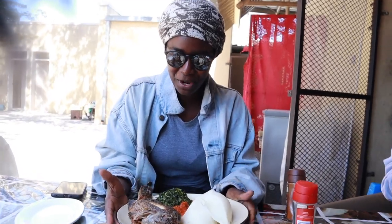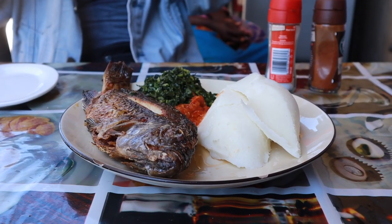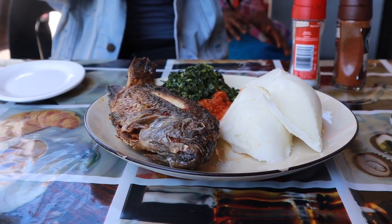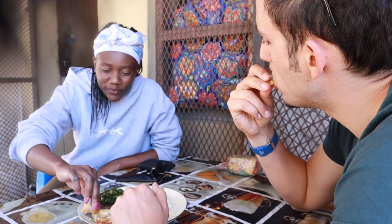For example, in Katima Mulilo there's a huge open market where they sell fresh fish, fresh local vegetables, and freshly made maize porridge. We made a video about that too. For four people that meal cost €10 — so about €2.50 per person for a full meal.